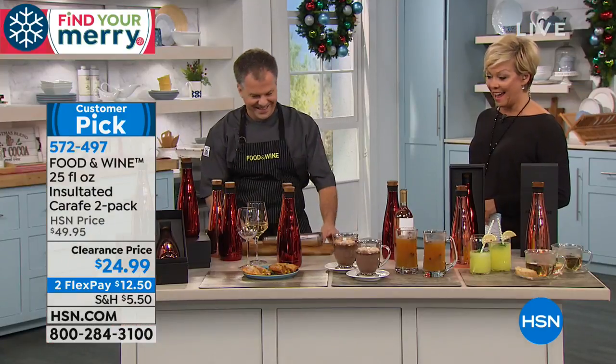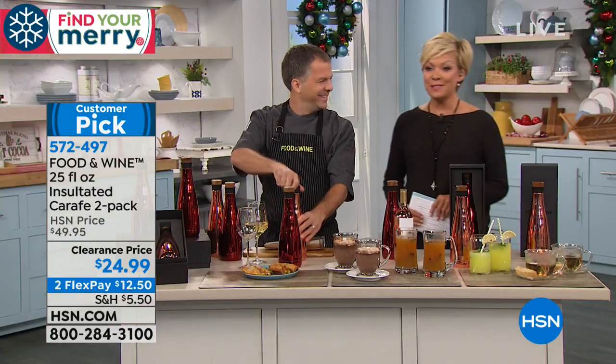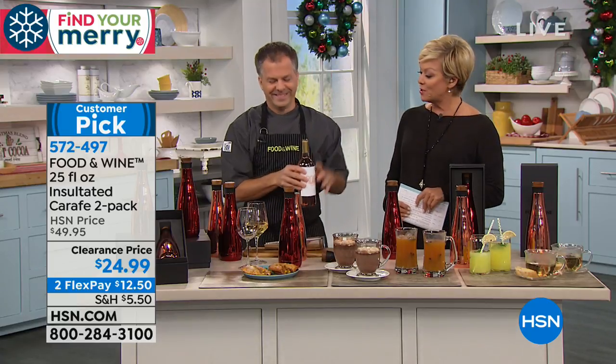It's here for you — this customer pick at a half price sale. The item number is 572-497.